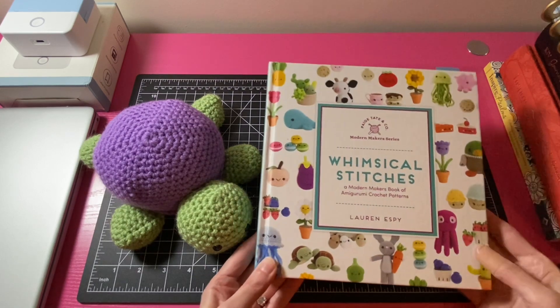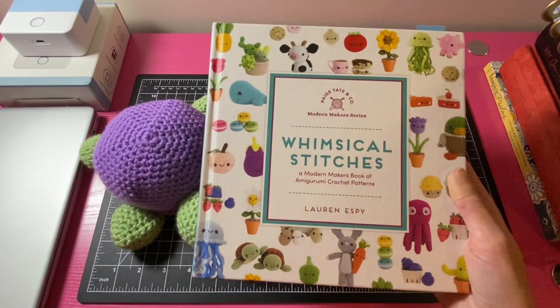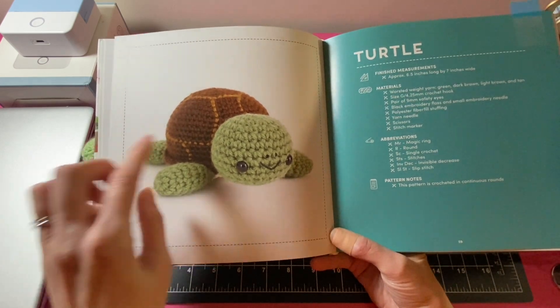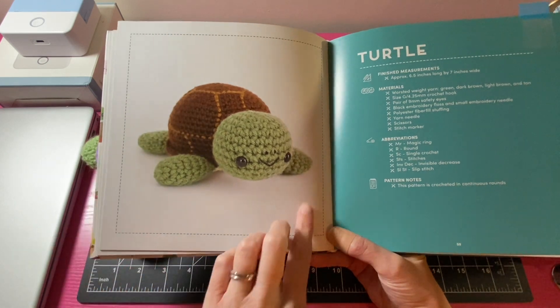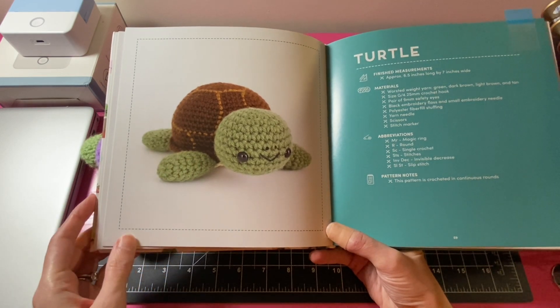The last amigurumi I want to share is this turtle from Whimsical Stitches, a book I purchased from Amazon. Here is the turtle picture from inside the book. I made mine with a purple shell, and the only thing I did differently from the pattern is I sewed the legs right into the bottom of the shell.